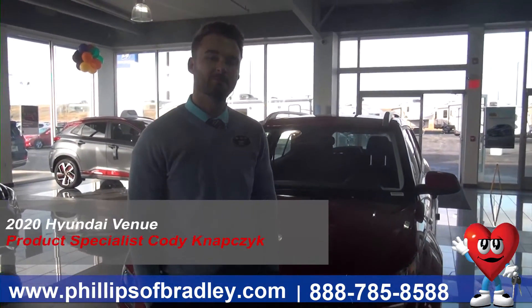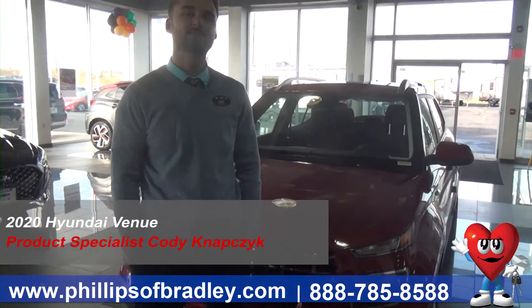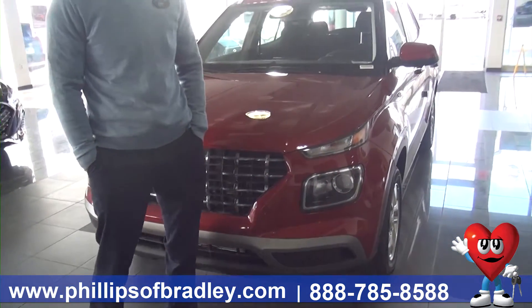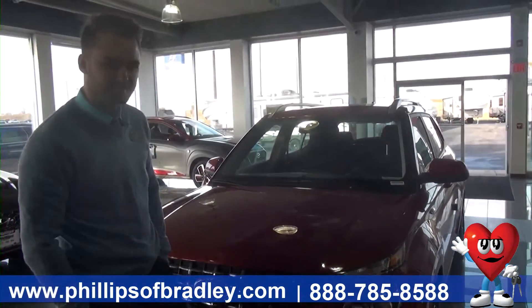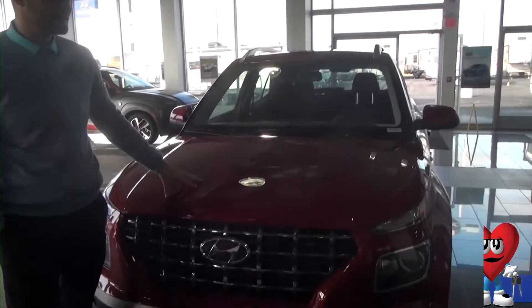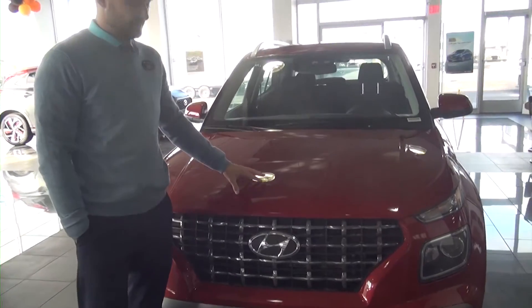Hey guys, Cody over here at Philips Auto Group with Bradleys. Today we're taking a look at the all-new 2020 Hyundai Venue. This is an all-new model for Hyundai this year — great vehicle, great bang for your buck. Right here we've got a 2020 SEL trim, scarlet red.